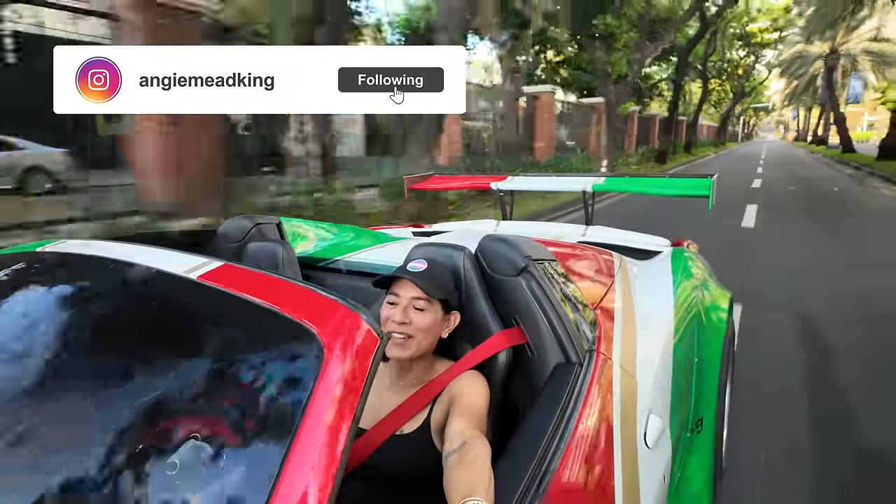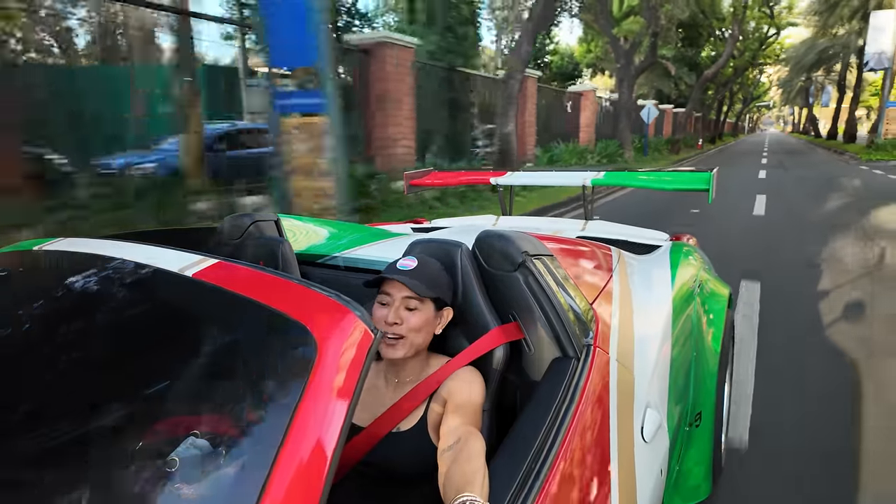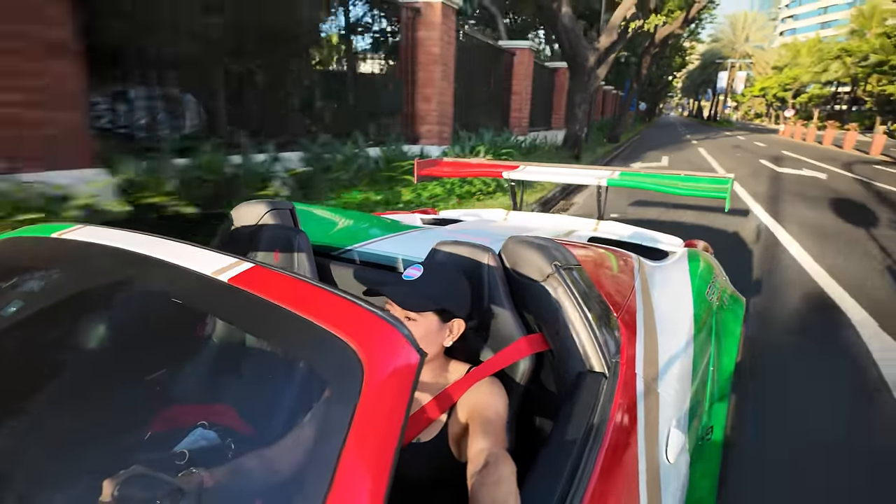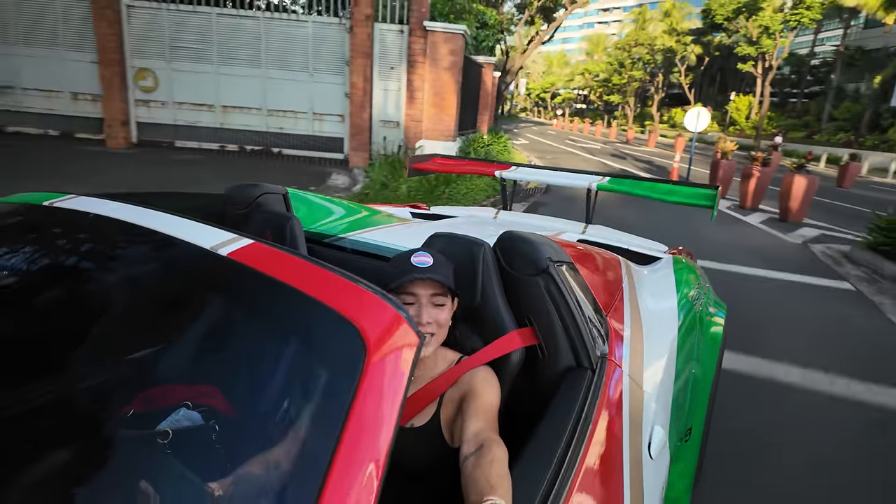Good morning everyone, welcome back to the vlog. It's sunny today and we are meeting up with Archie and the Second Skin team. It is Archie's birthday today, so we are headed down again to Acro City. Let's go!